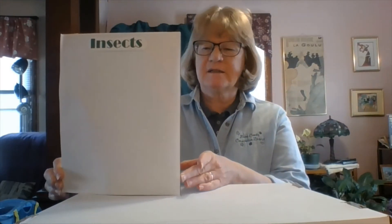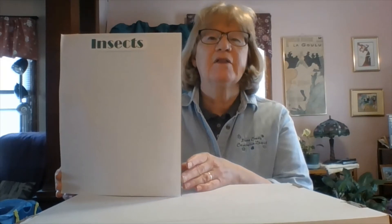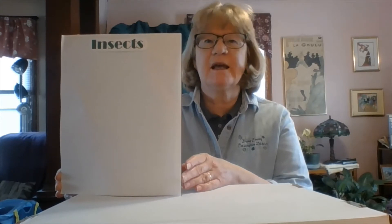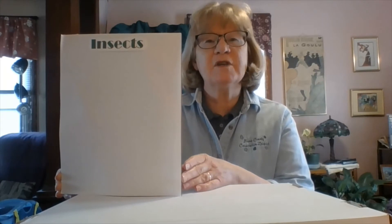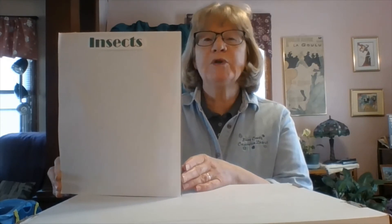Hi, I'm Miss Pat and I'm a teacher with the Boone County Conservation District and today we are going to be talking about insects. According to scientists there are 30 million insects that we have not yet even identified in the world, and of the 850,000 insects that we have identified, only about 1% are actually harmful.